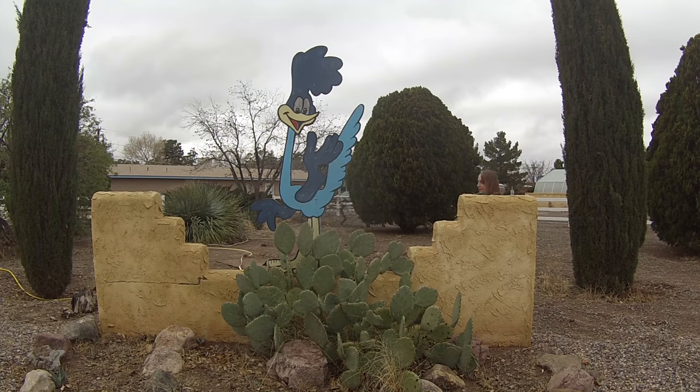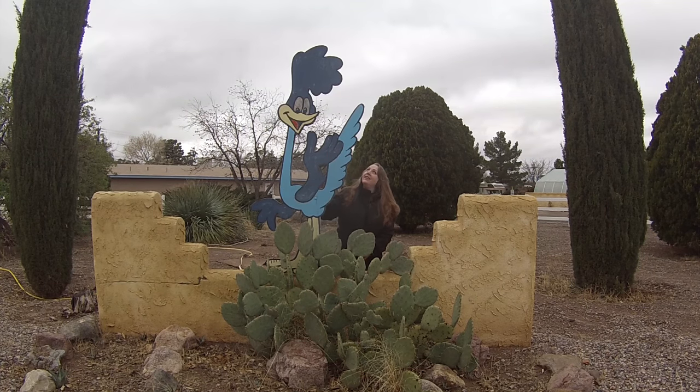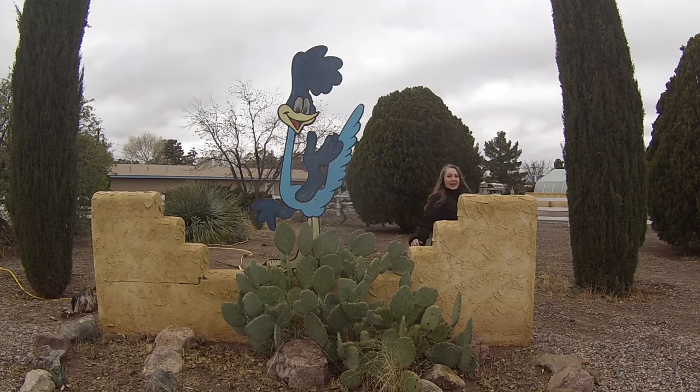Yes, you should stay at Roadrunner RV Park in Deming, New Mexico. George and I went there and we had a good time. We enjoyed their facilities that they had, and we'll definitely be back.